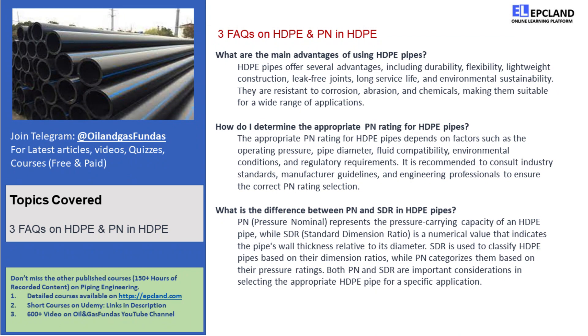Fluid compatibility is also important. Different fluids have different pressure characteristics, so keep that in mind when selecting the PN rating. And don't forget about environmental conditions — factors like soil type, temperature variations, and external loads can influence your PN selection. Of course, it's also essential to comply with regulatory requirements specific to your industry or region.